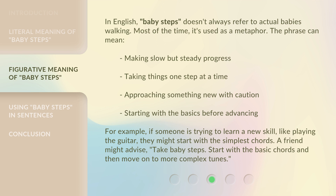For example, if someone is trying to learn a new skill, like playing the guitar, they might start with the simplest chords. A friend might advise: 'Take baby steps — start with the basic chords and then move on to more complex tunes.'